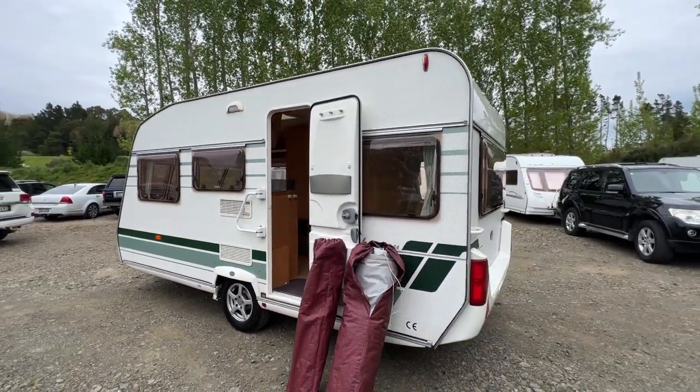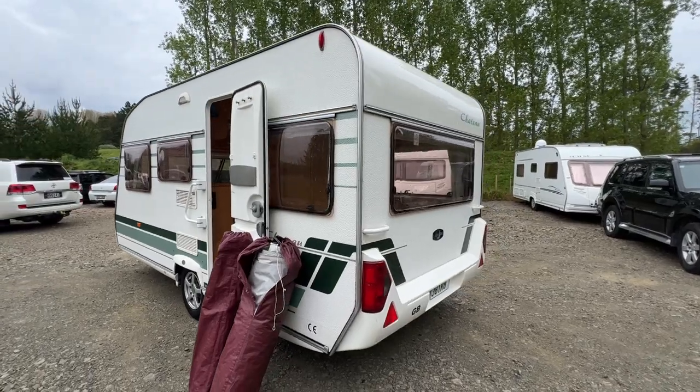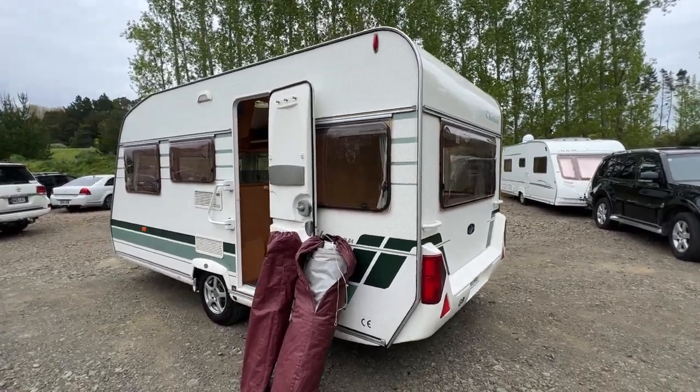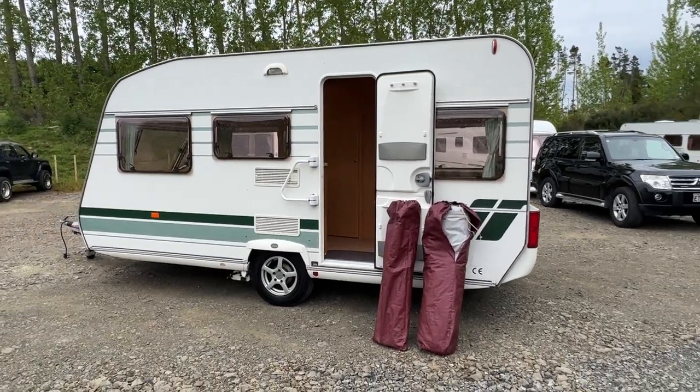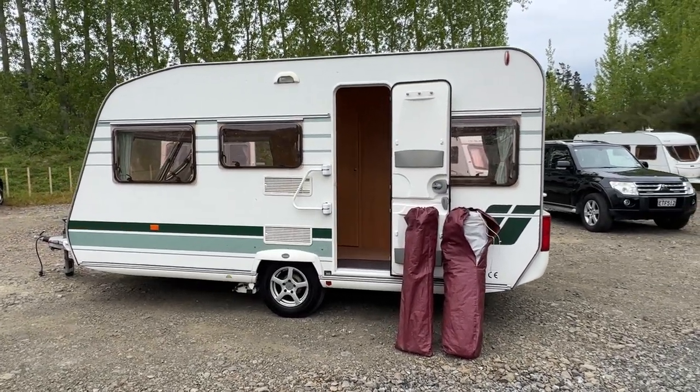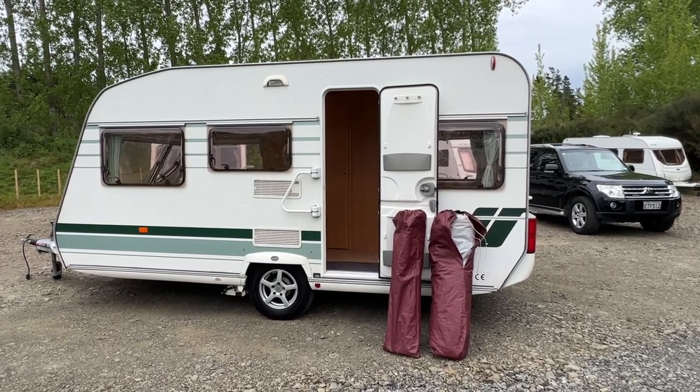Just to recap — this is a 2005 Lunar Chateau, available to view by appointment only. Call us on our phone number or jump onto our webpage at www.redvalerv.com.